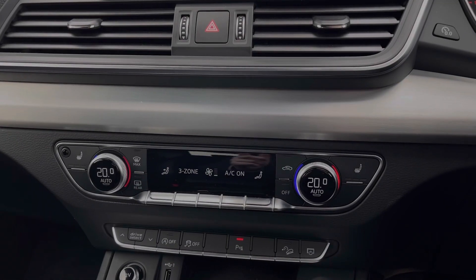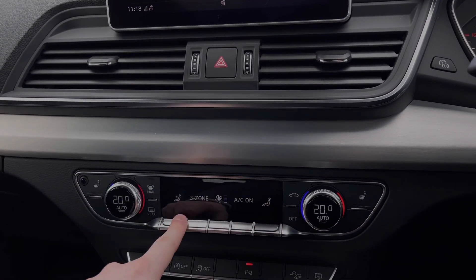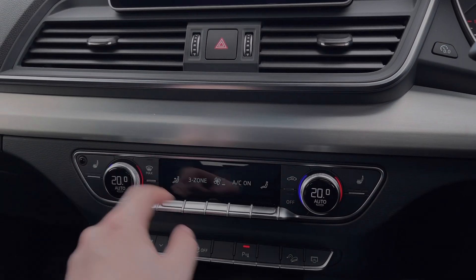Further down we have the car's climate control system with digital dials to either side to change the in-cabin temperature and buttons to the centre changing the fan intensity, with a range of air conditioning settings. To either side we have the button controls for the two front heated seats, which come with three different heat intensity levels.